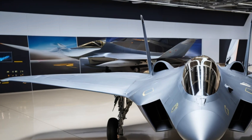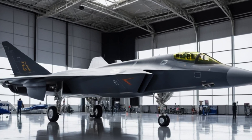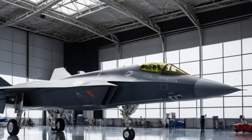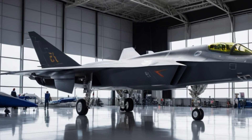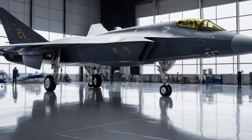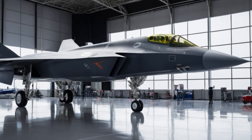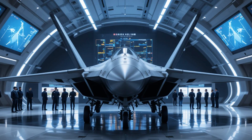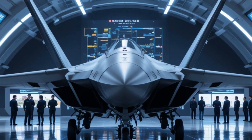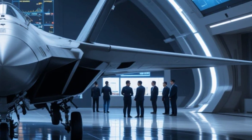The jet is equipped with state-of-the-art avionics and sensor systems. It has an advanced active electronically scanned array radar, which allows it to detect and track multiple targets at long ranges. This radar system is crucial for modern warfare, giving the pilot a comprehensive view of the battlefield and the ability to engage threats before they get too close. In addition to its radar, the J35 is equipped with infrared search and track systems, electronic warfare capabilities, and data link systems for improved situational awareness.